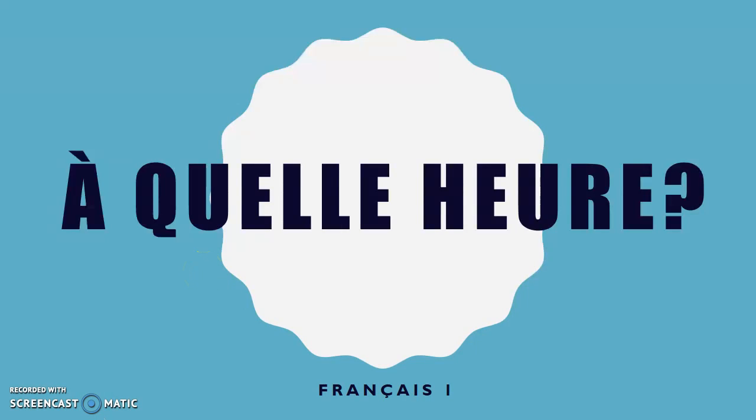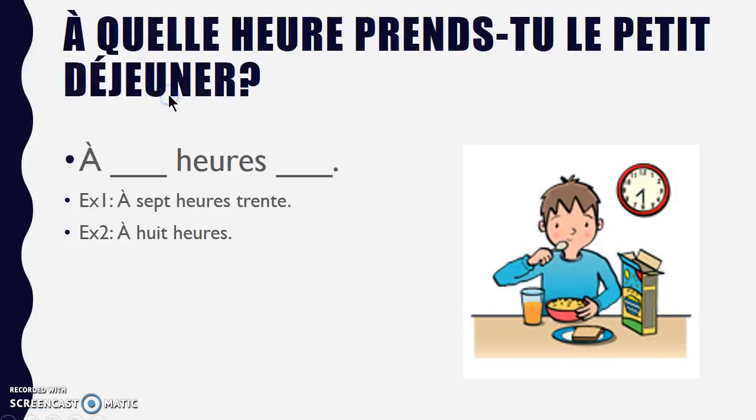Bonjour! This is our assignment that goes along with our lesson on time. I'm just going to walk you through it. My question here is, à quelle heure? À quelle heure prends-tu le petit-déjeuner? What time do you eat breakfast?